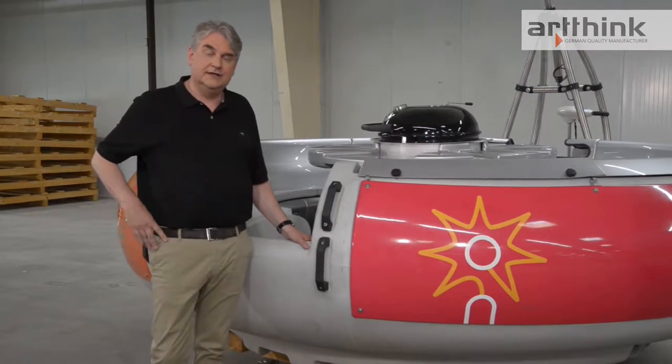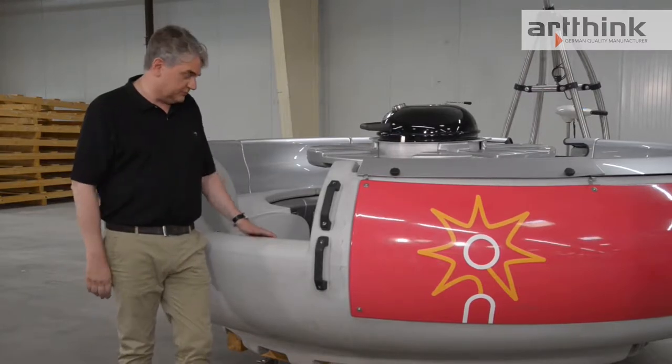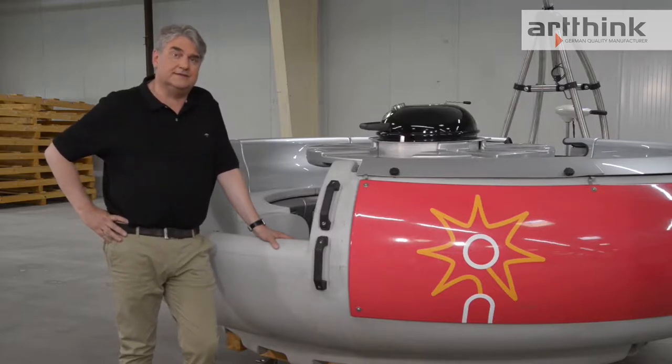I personally am a skipper, so I have experience and know the requirements of a boat. Later, we'll take a closer look at this material and see exactly what its special features are.